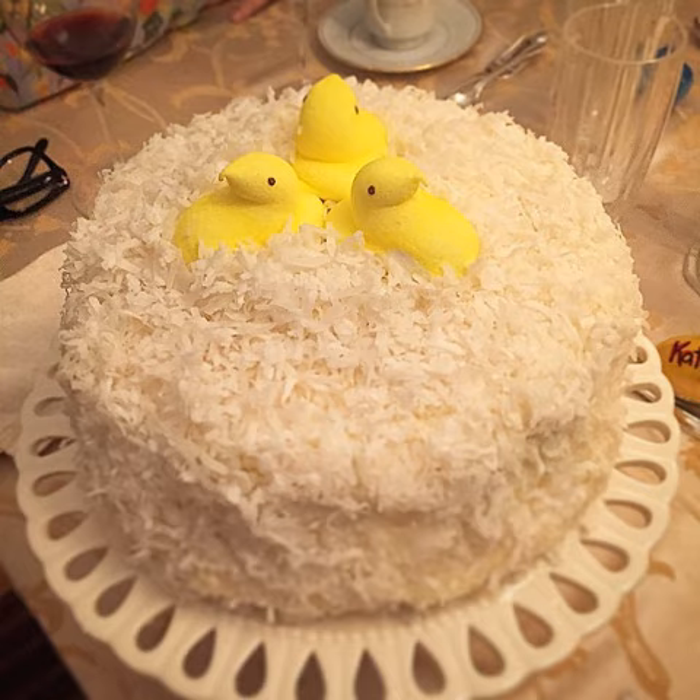Coconut cake is a popular dessert in the southern region of the United States. It is a cake frosted with a white frosting and covered in coconut flakes.